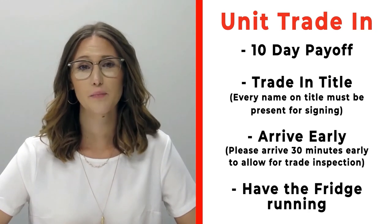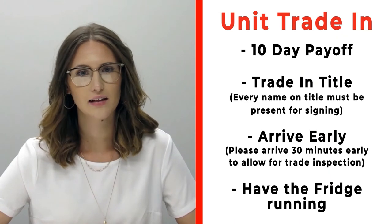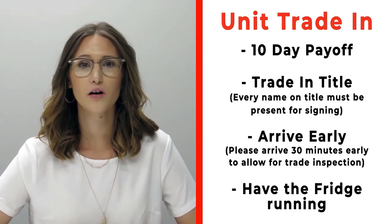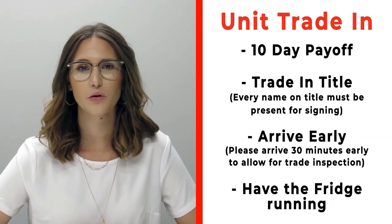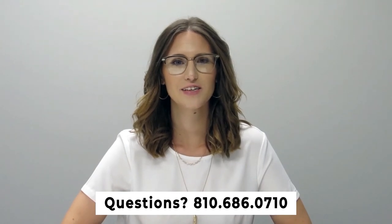If you have a trade you're trading in with us, please make sure that you bring your 10-day payoff as well as your title and all persons who will be listed on the title of that trade. Arrive 30 minutes early before your appointment time so we can properly inspect your unit, and make sure that you have the fridge on and running prior to arrival. If you have any questions, please feel free to give us a call at 810-686-0710.